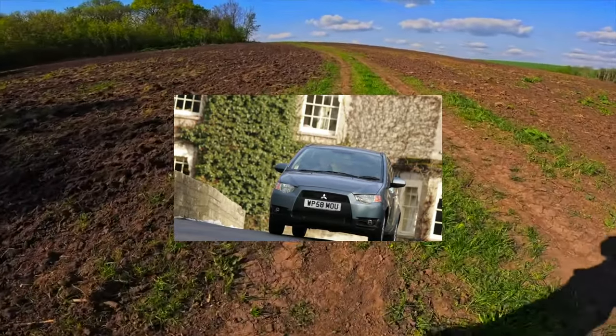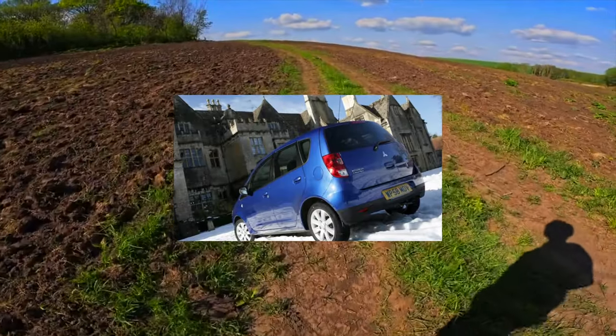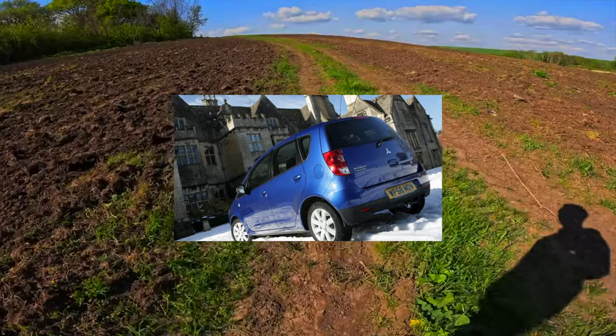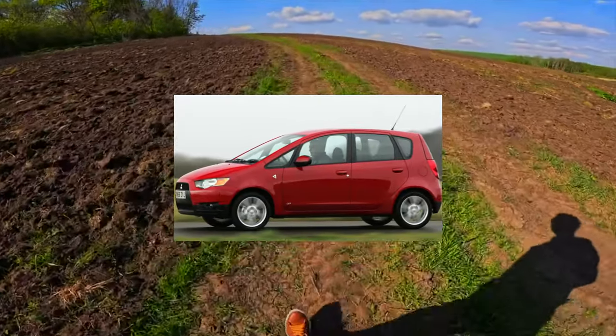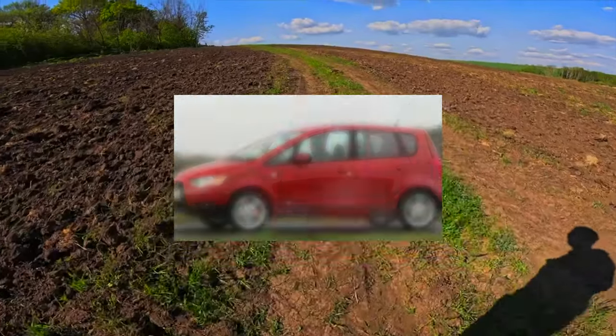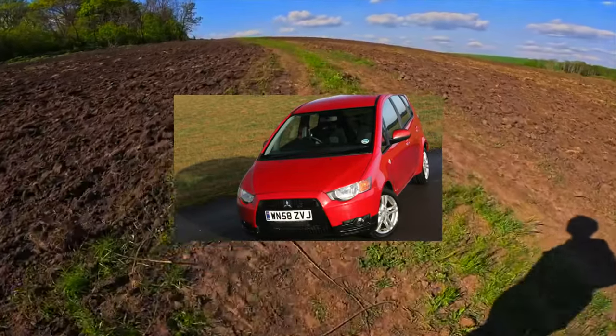Despite its modest dimensions, the car turned out to be very reliable overall — like a steadfast tin soldier from the fairy tales of Hans Christian Andersen. There are practically no typical or obvious defects in the small Mitsubishi, and good maintenance with timely service reduces possible problems to a minimum. All in all, it is a decent used car to buy.